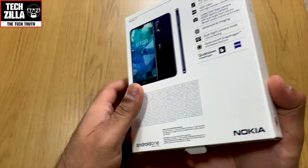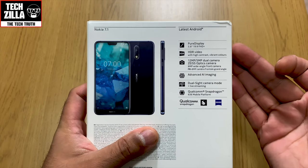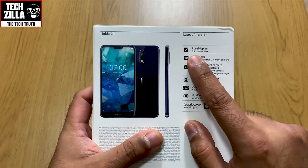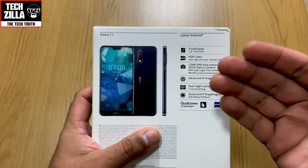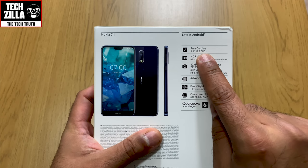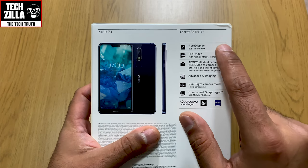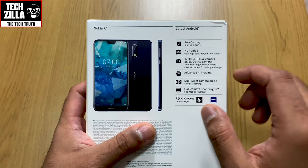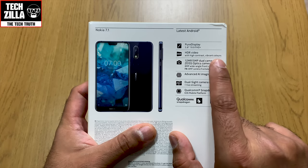A little bit of specs here. It has a 3,000 mAh battery — not the biggest, but we'll get to that. It's a Pure Display, 5.84 inches — so a little bigger than stated — in a 19:9 aspect ratio, Full HD Plus. It's a really nice screen.